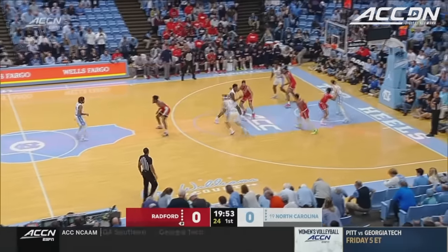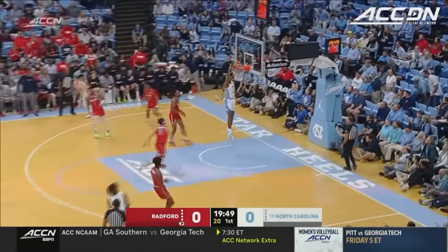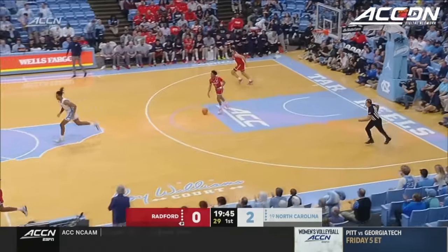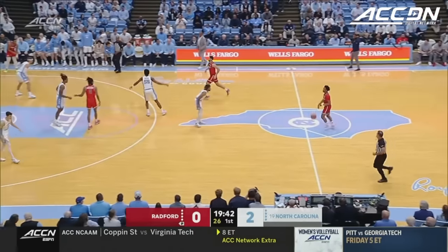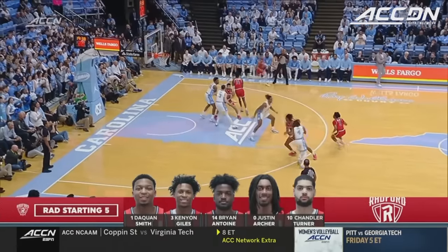Baycott controls the tap. Radford, by the way, is the preseason number two pick in the Big South Conference under third-year coach Darius Nickles. And there's Baycott to make it 2-0 Carolina. Radford obviously undersized trying to play against Armando Baycott. North Carolina did a great job spreading the floor.